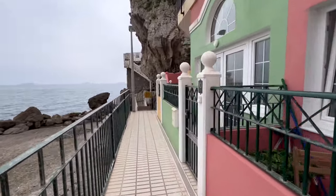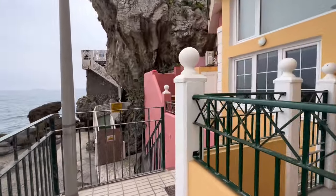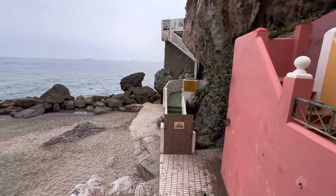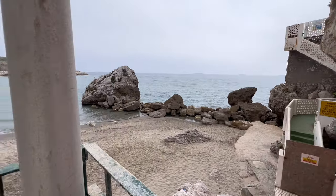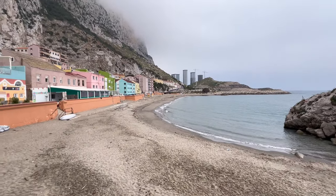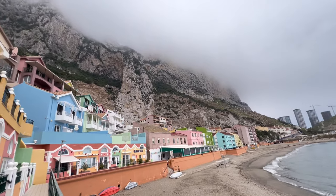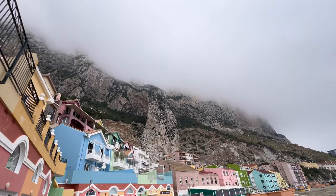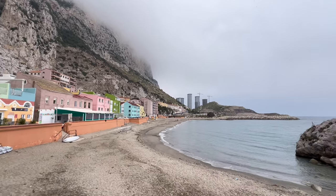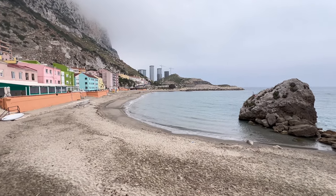If you haven't seen what it looks like inside, you can watch it in one of my previous videos. You can't go up there — it's private property obviously. That's a bit of the view of Catalan Bay from this corner. Oh look, we're getting the cloud again — it's probably going to get a bit cooler.